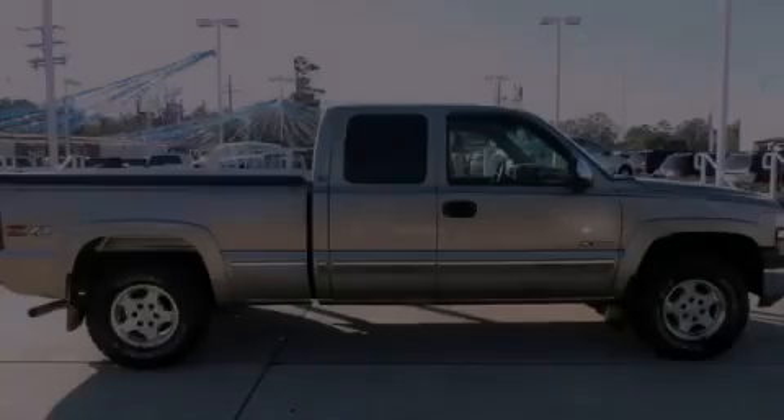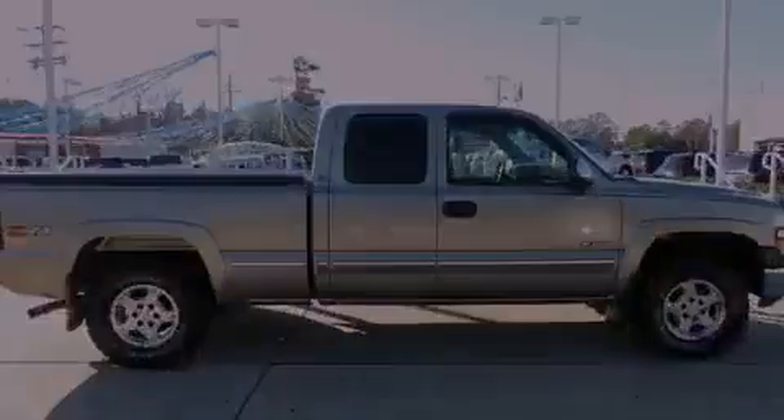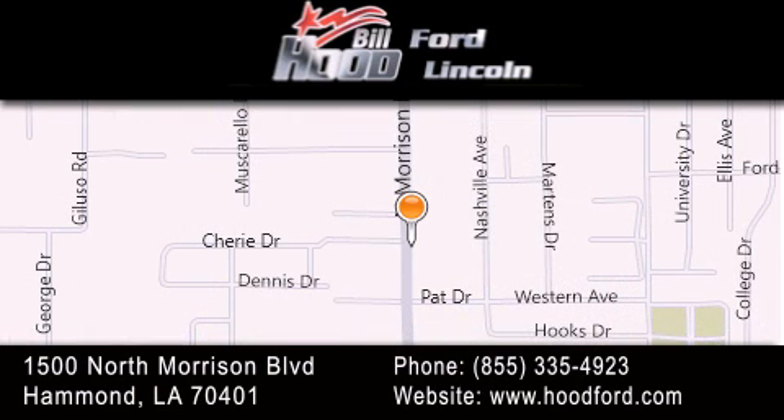Call now to find out how you can own this breathtaking vehicle. Bill Hood Ford is dedicated to doing everything possible to ensure that the experience you have selecting your next vehicle is as pleasant as possible. We're located at 1500 North Morrison Boulevard in Hammond.